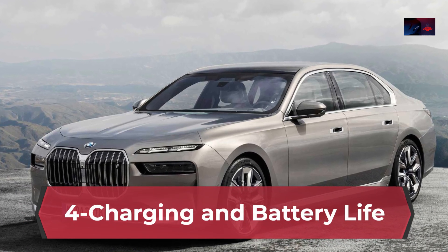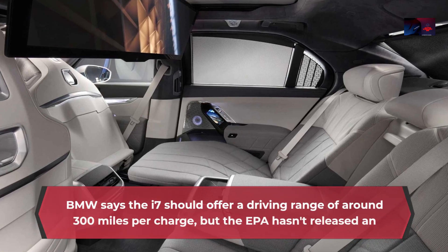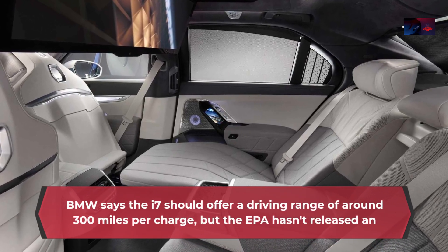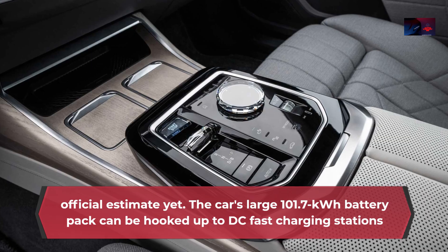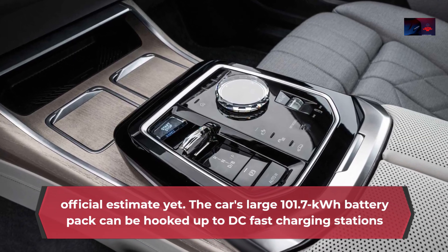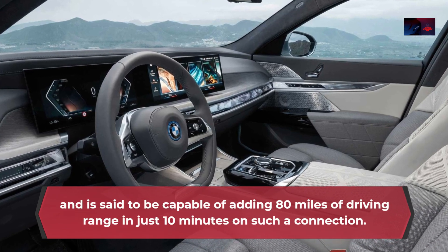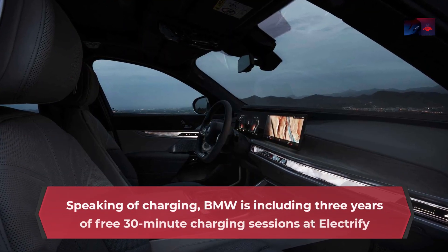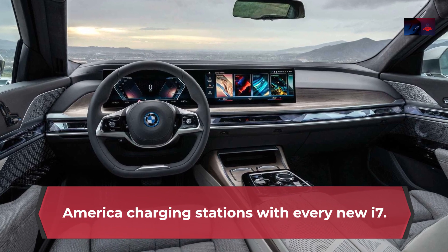Charging and Battery Life: BMW says the i7 should offer a driving range of around 300 miles per charge, though the EPA hasn't released an official estimate yet. The car's large 101.7-kilowatt-hour battery pack can be hooked up to DC fast charging stations and is said to be capable of adding 80 miles of driving range in just 10 minutes. BMW is including three years of free 30-minute charging sessions at Electrify America charging stations with every new i7.